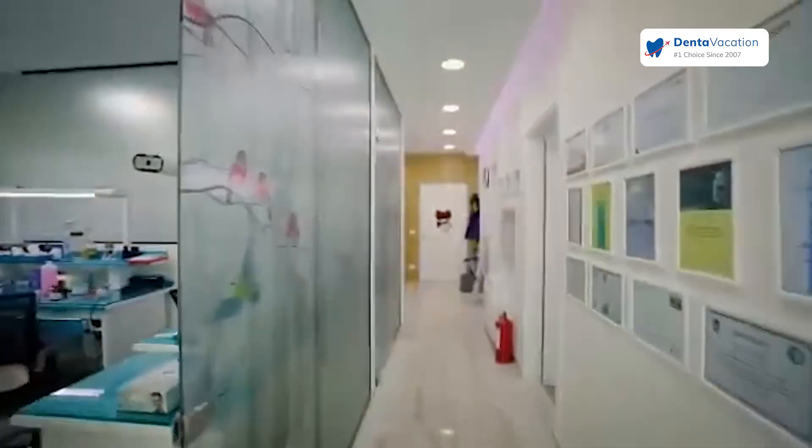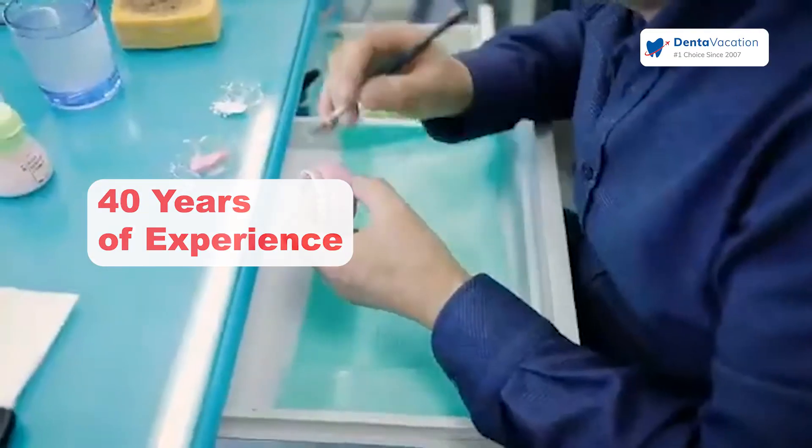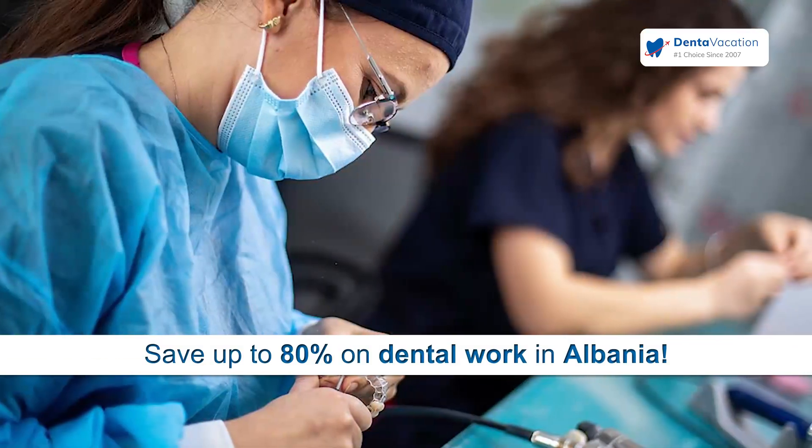The secret of the great work that we've done — our success — is the lab. The owners of the clinic have more than 40 years working with the laboratory. So this is our main point of the clinic.